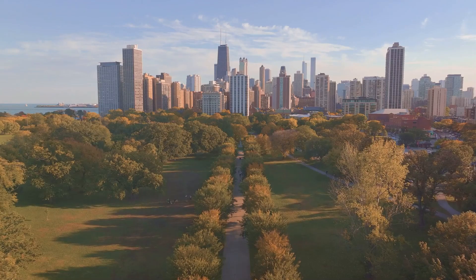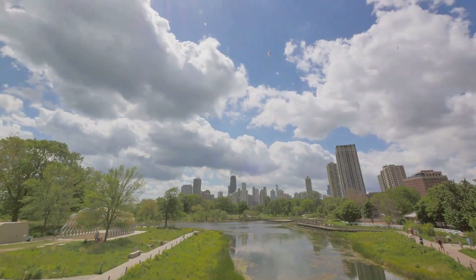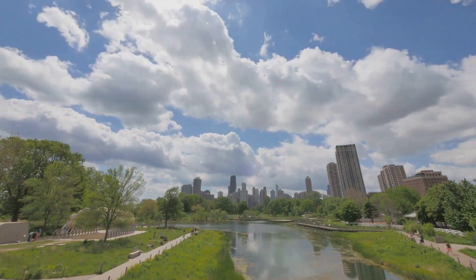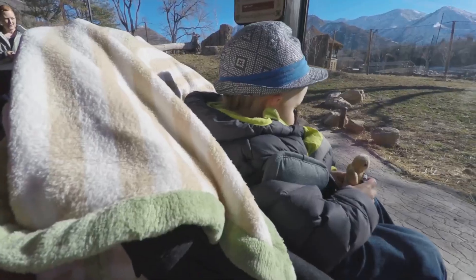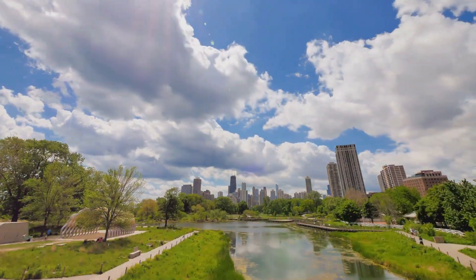Lincoln Park is a green oasis in the heart of Chicago. Spanning over 1,200 acres, Lincoln Park is home to a zoo, conservatory, and beautiful lakefront views. Whether you're picnicking in the grass, exploring the Lincoln Park Conservatory, or visiting the animals at the Lincoln Park Zoo, this neighborhood brings nature to life in the city.